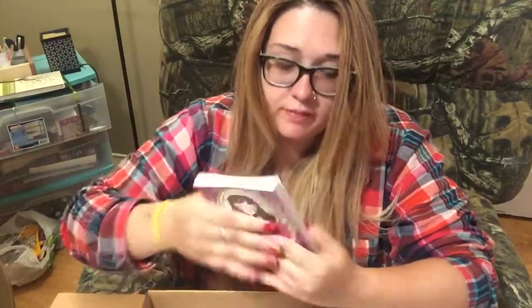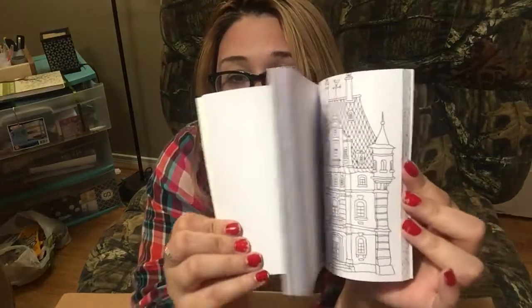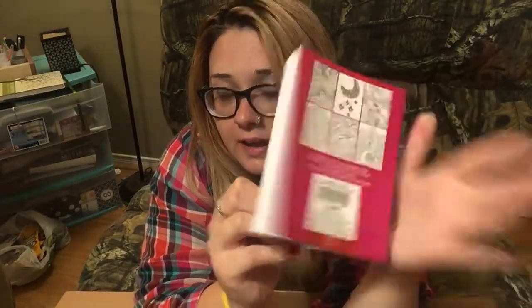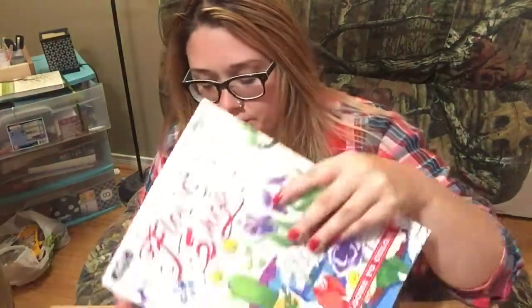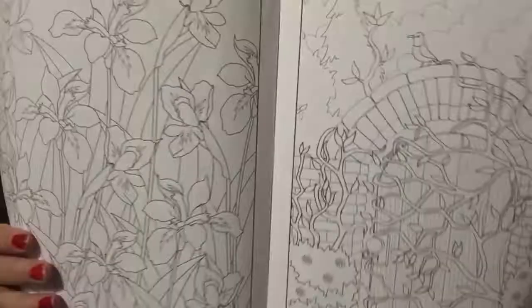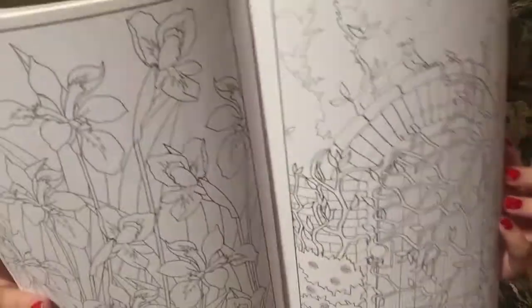This coloring book with 50 sheets — it's really cool because it's small, so if you go on a road trip you can bring it with you. That is really really neat. And this flower shop beautiful blossoms to color. The paper is thin but I can photocopy it, which is really awesome, so you can keep on coloring the same page.